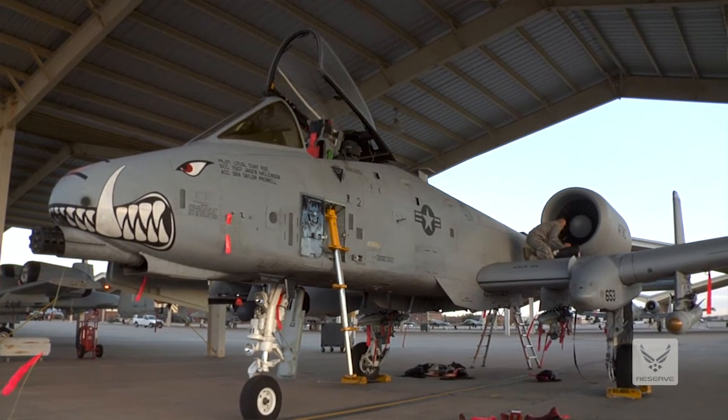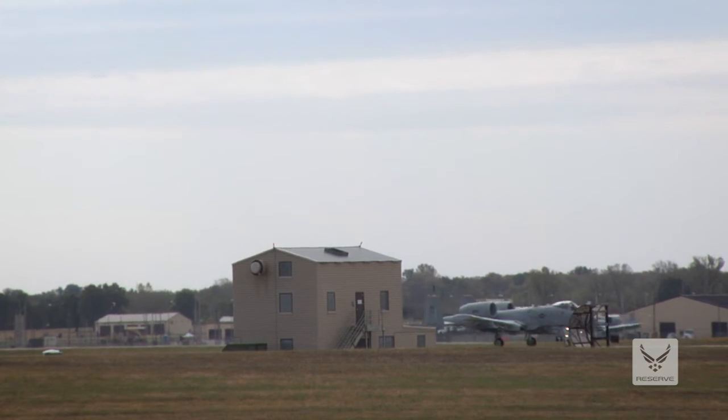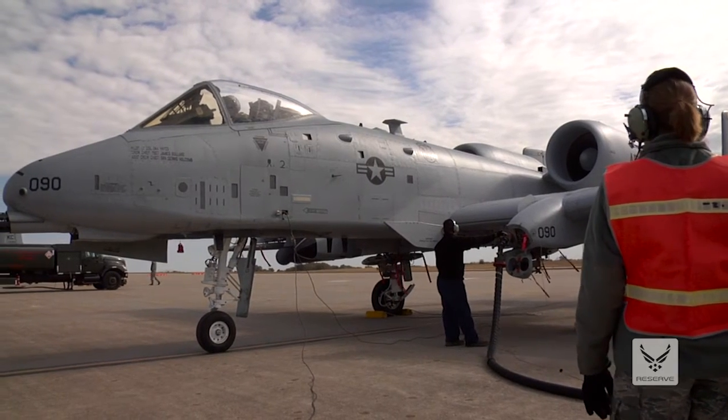I've been in the Air Force Reserve for three and a half years. I came in straight out of high school. I wanted to do something amazing — I know it sounds cheesy, but it's pretty cool. I'm going to school right now and eventually I'd like to commission.